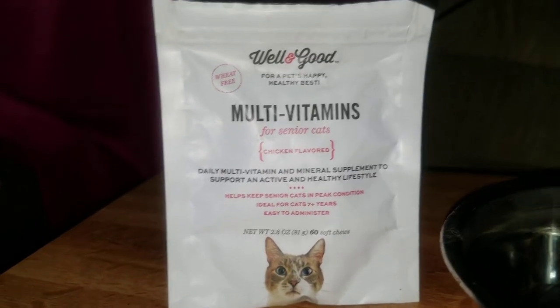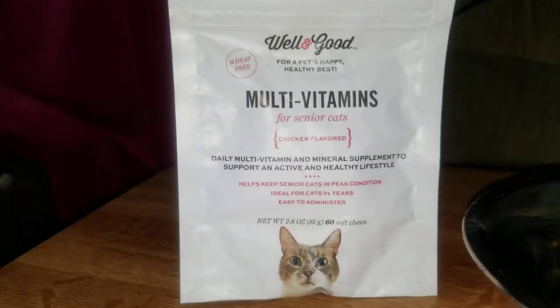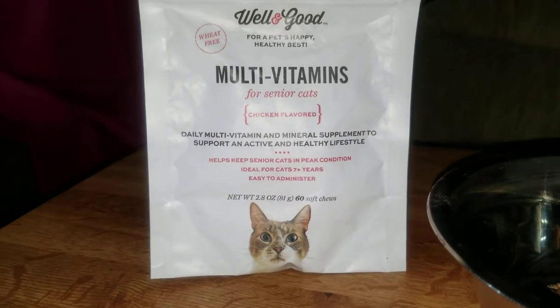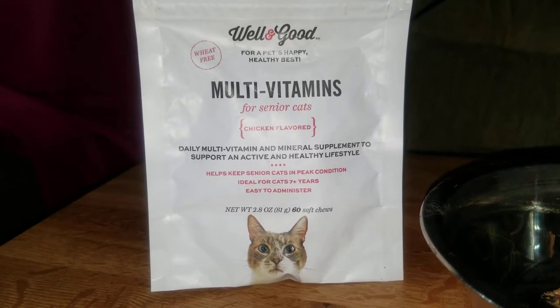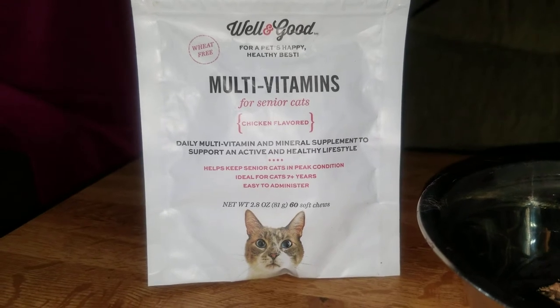Hi everybody, coming to you with another video. This is Marvelous Joe and that's how I flow. We're going to talk about Well and Good multivitamins for cats.